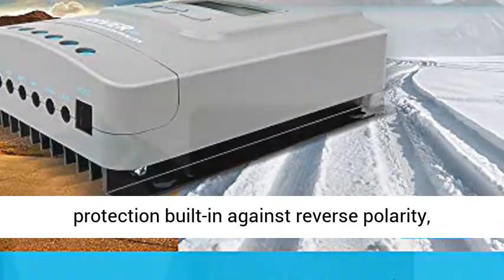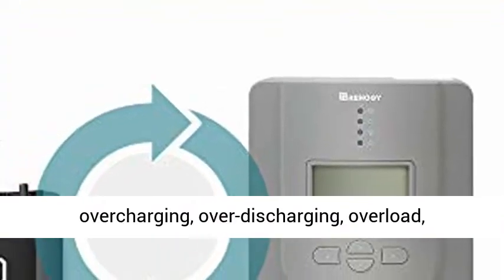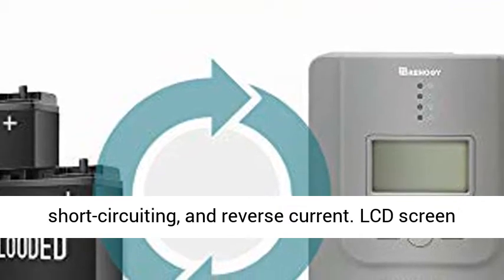Intelligent protection built in against reverse polarity, overcharging, over-discharging, overload, short-circuiting, and reverse current.